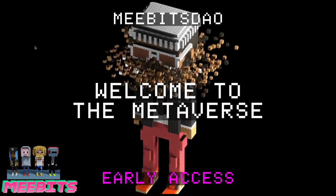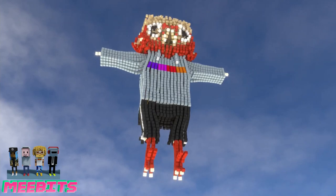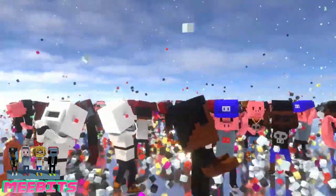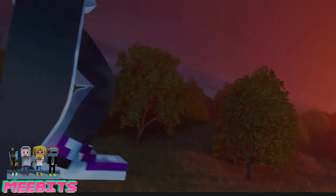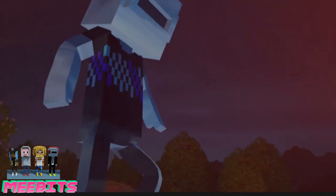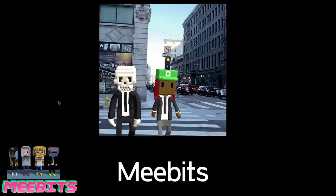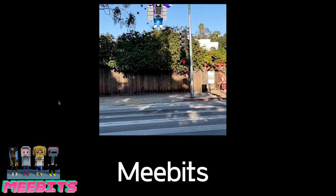Their ultimate goal is to grow the MeBit ecosystem. Recently they airdropped tickets for MeBit holders to enter the Dissected MeBit giveaway — currently the Dissected MeBit is worth 700 Ethereum, and they're dividing it into 30,000 pieces. They also have a partnership with Sandbox to bring MeBits to their metaverse, and community members are showcasing use cases of MeBits in AR, 3D printing, and other forms.